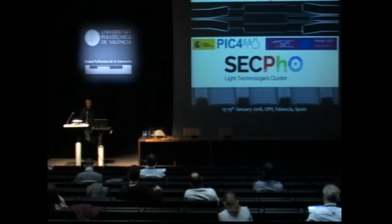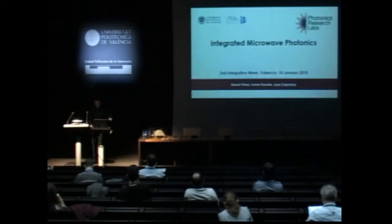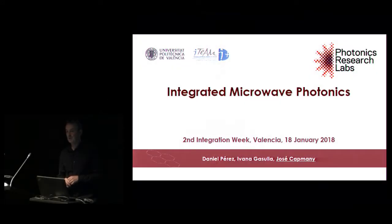Thank you very much. Welcome, everybody. Good afternoon. As Pascual has said, I'm going to talk about this subject, which just a few years ago was like a small niche. But nowadays it's starting to grow bigger and bigger, because there are many potential applications that will eventually rely on the concepts that microwave photonics works with.